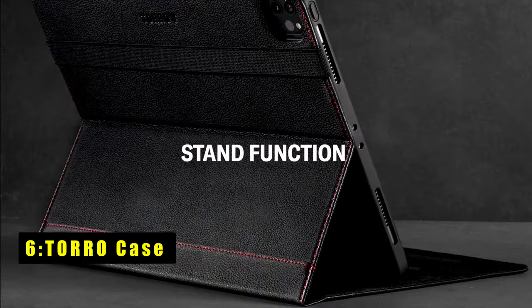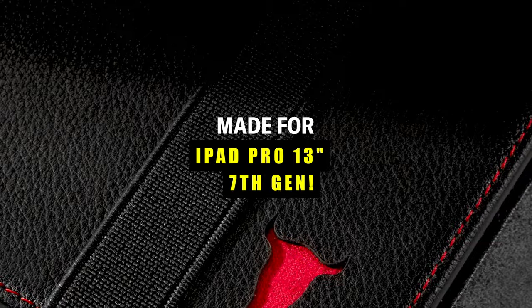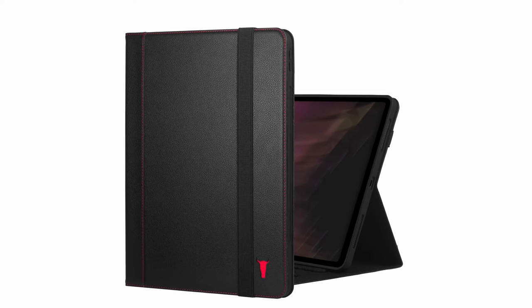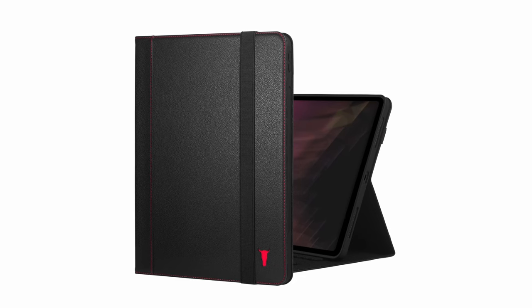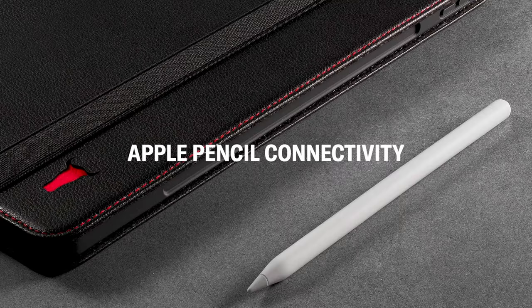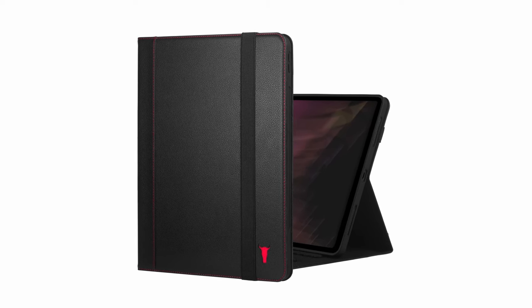At number six is the Toro Case. Crafted exclusively for the iPad Pro 13-inch 2024 release, the Toro Case exemplifies luxury and functionality. Made from genuine top-grain leather sourced from the finest U.S. tanneries, Toro ensures premium quality with minimal treatment to preserve the leather's natural beauty. This case offers unparalleled protection with a soft microfiber lining and silicone-based internal frame providing shock absorption. The stand function enhances usability with three horizontal angles for comfortable viewing or typing.